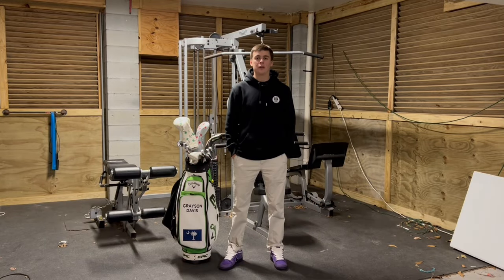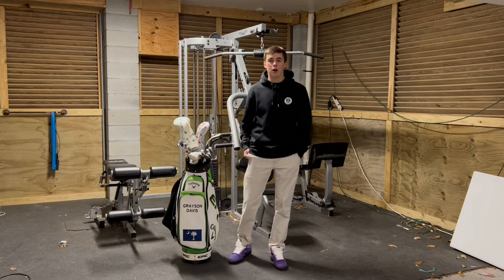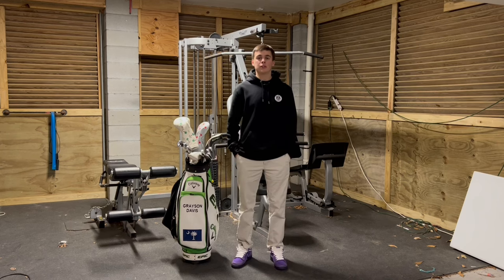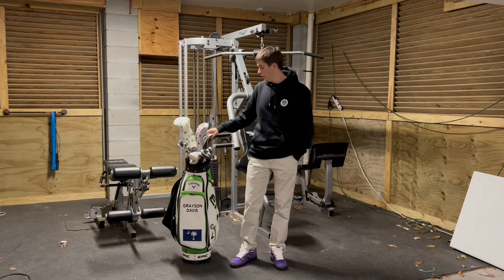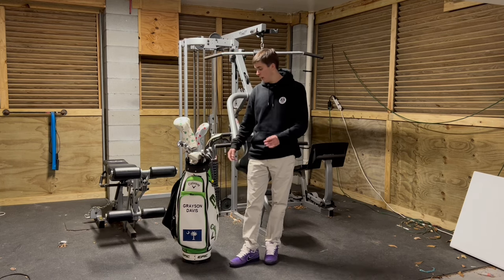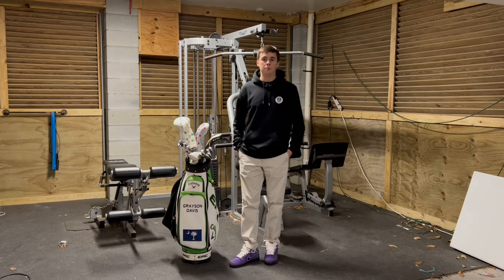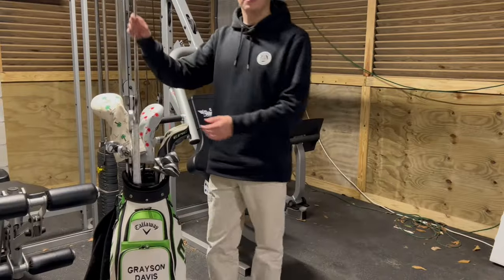First, I want to say thank you for all the support on the last video. Everyone who commented — the winner of the giveaway will be right here on the screen, congratulations. As you can see, my golf club is next to me, and as we head into the 2024 golf season I want to show y'all what's in my golf bag, talk about why some things are in there, and what's unique or different in my bag compared to other players. Let's jump right into the video.